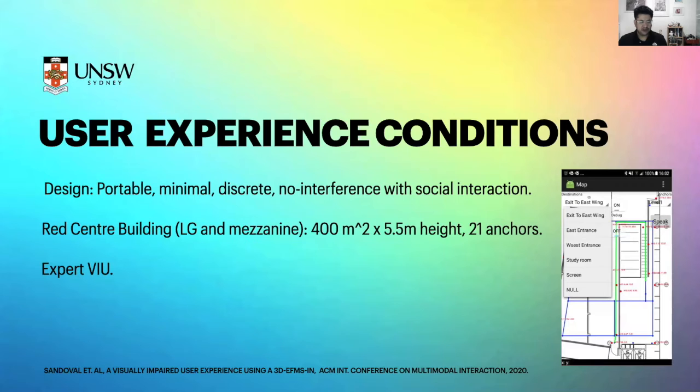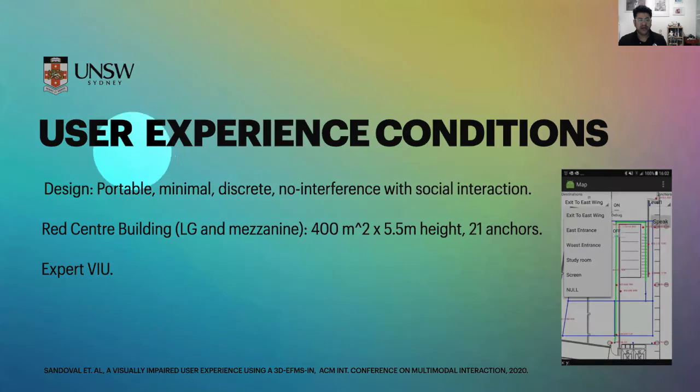We tested the system with one user. The design proposal is to provide a mobile phone with an app, making the system portable, minimal, and discreet, aiming not to create interference with the social interaction of the user. We tested it in the Red Centre building, lower ground and mezzanine, a space of 400 square meters and 5.5 meters height. We implemented 21 anchors in the area to assist navigation. Most importantly, we asked an expert VIU for her assistance in order to assess the experience.